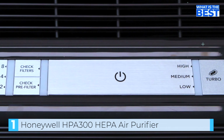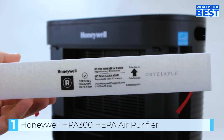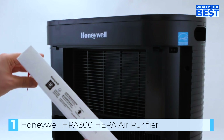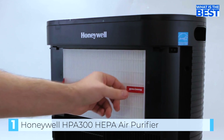One of the standout features of the HPA 300 is its intuitive controls and LED display, which allow users to easily adjust the settings and monitor the air quality in their home. It also has a convenient auto shut-off timer, which can be set to shut off the unit after two, four, or eight hours of use.